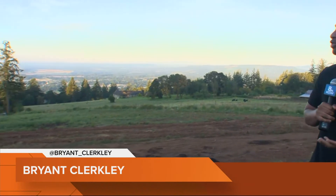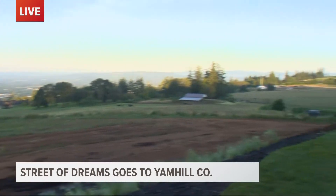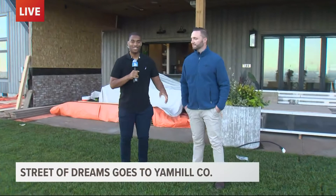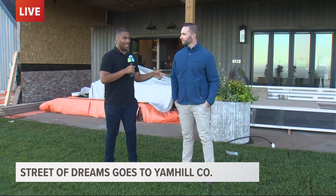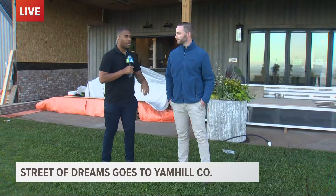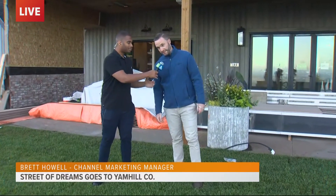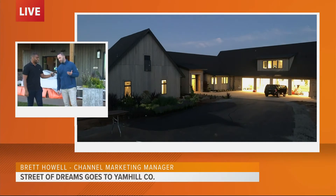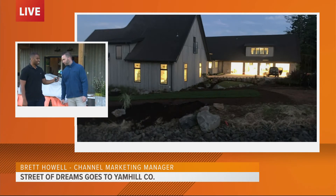Take a look at the views people are going to see when they come up here to the Street of Dreams in Newburgh. I'm here with Brett Howell — he's with Northwest Natural — and he'll tell us more about the event that starts Saturday. The event opens at 10 a.m. and there are four houses in Newburgh and two in McMinnville. Northwest Natural has been the title sponsor for the Street of Dreams since 1976. This year we're really excited to showcase Oregon wine country. We're excited to be out here and we think everybody else will be too.